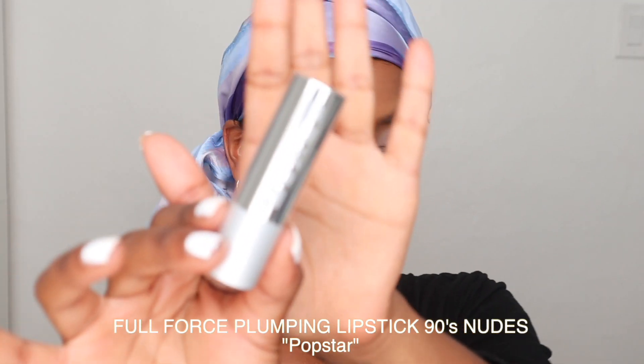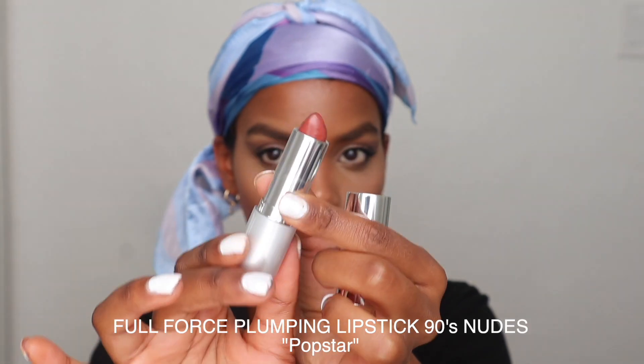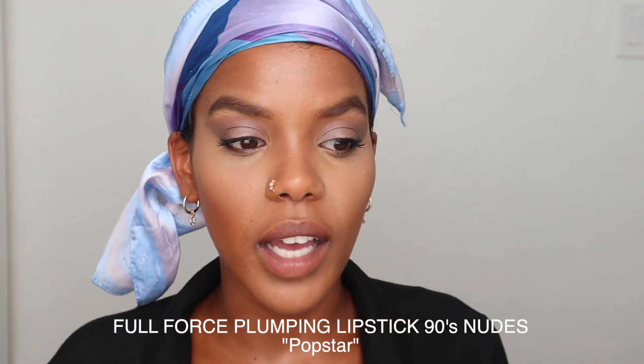Now I'm going to use the Full Force Plumping Lipstick in 90s Nudes in the color Popstar all over my lips. The color is so gorgeous — it gives super full coverage and I love that. The lipstick has hyaluronic acid and conditioning oils to help make your lips look visibly plumper, and it really does give you this tingly feeling. I love how creamy this looks — it's also supposed to be long lasting and non-ashy.